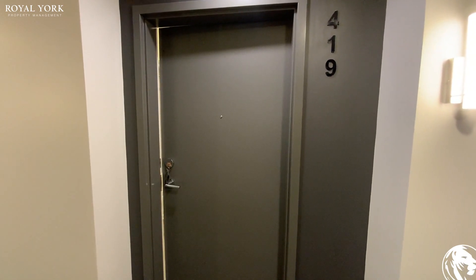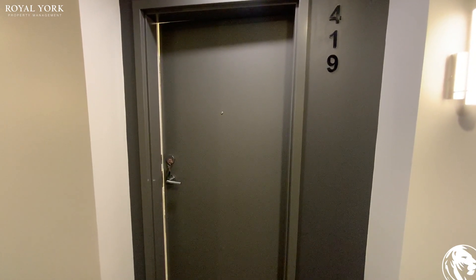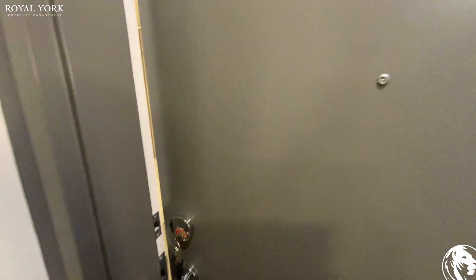Good afternoon and welcome to unit 419 here at 110 Fergus Avenue. Let's take a look inside this brand new unit.